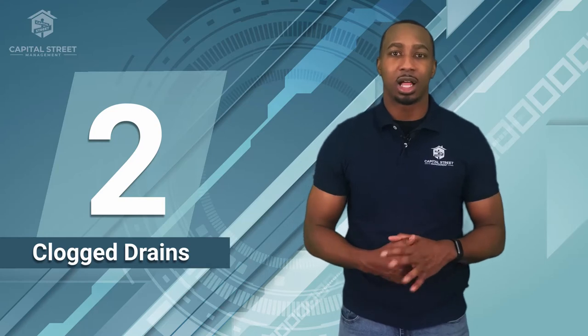Number two: unclogging drains that the tenant has clogged themselves. If a tenant has caused the drain to be clogged, whether the sink or the toilet, it should be their responsibility to take care of it. Based on your lease, you can require them to handle it themselves, or require them to reach out to you to have it taken care of professionally — we'd recommend the latter.